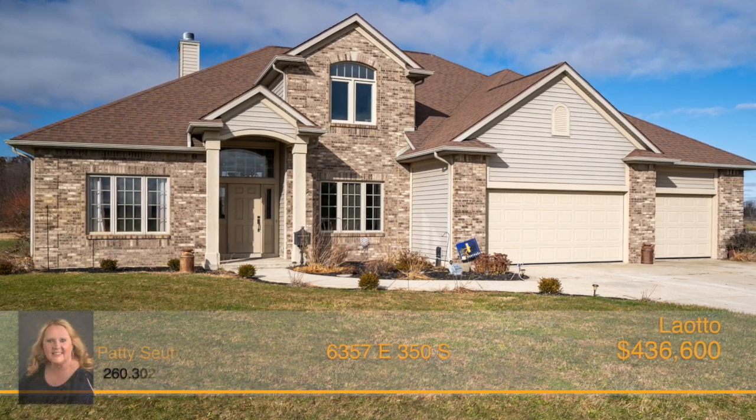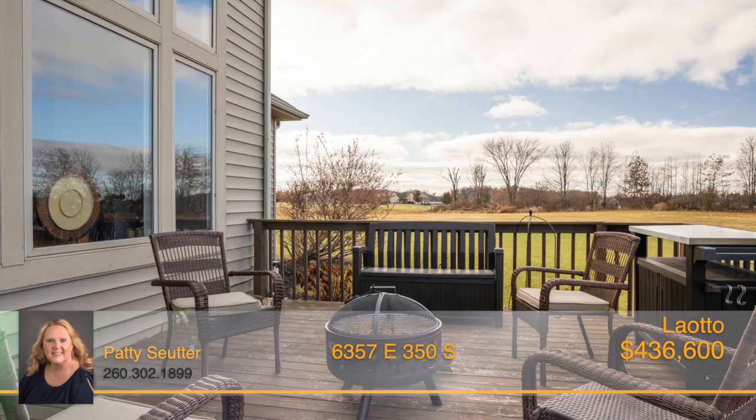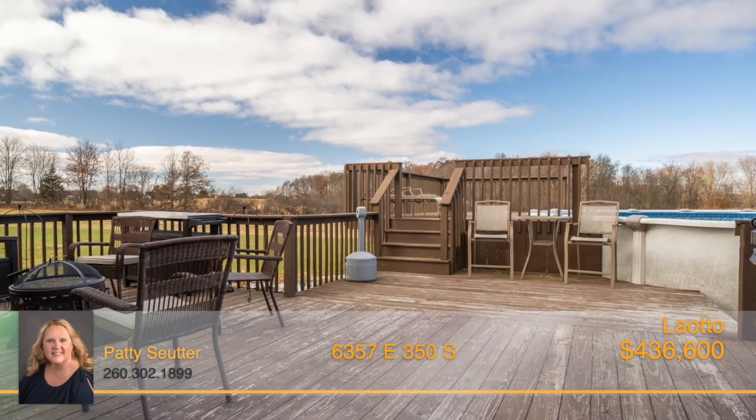A beautiful home with room to grow on 10 acres, plus a 40 by 60 pole barn. This four bedroom, two and a half bath home offers endless possibilities.